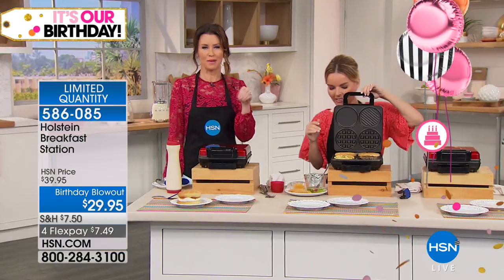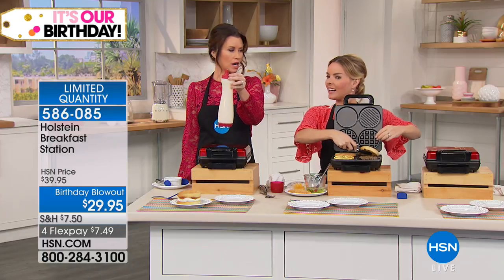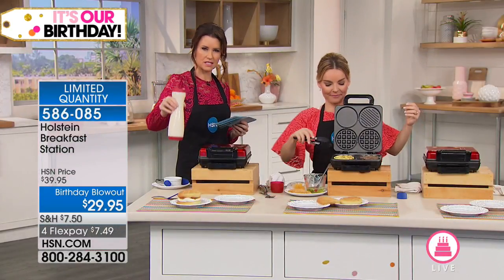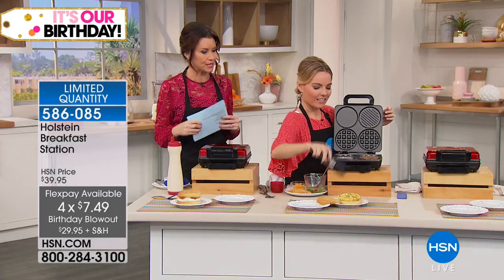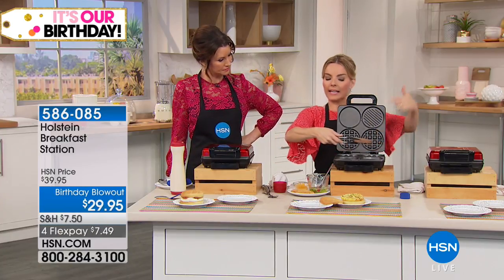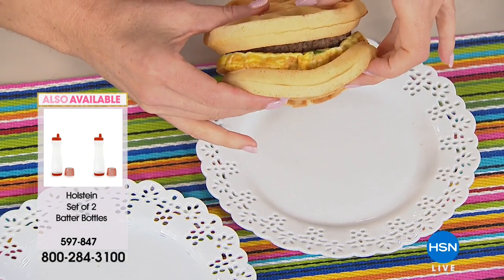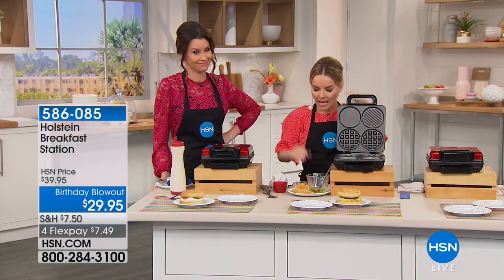We also have batter dispensers available — $13.95 for a set of two. You can even cook a little pancake, so you could have two waffles and a pancake because you can cook a pancake in that area as well. Look at this waffle sandwich: waffle, egg, and sausage — an incredible breakfast sandwich. Restaurants are charging absorbent prices for the waffle bread, but you can do this on your own.